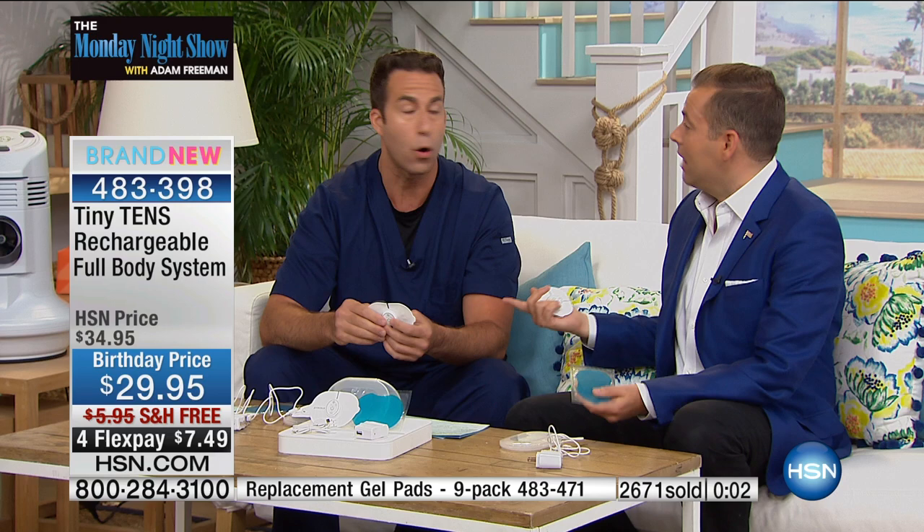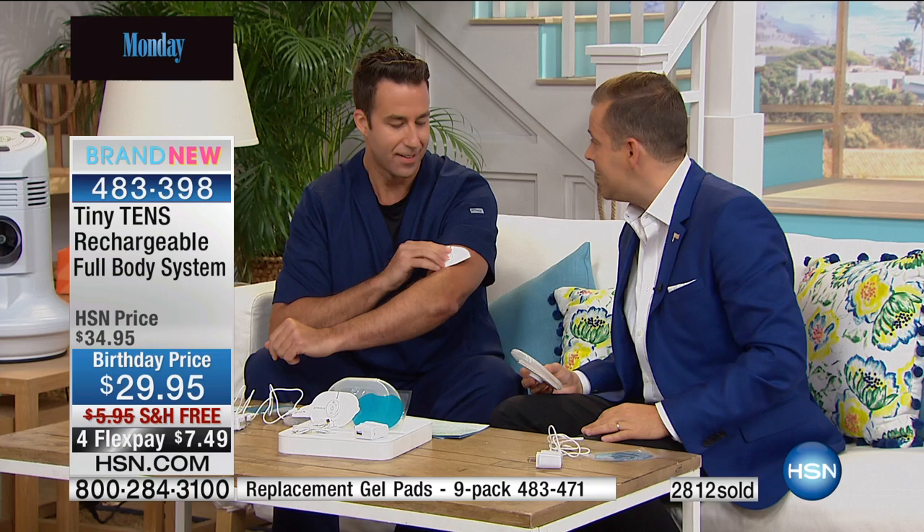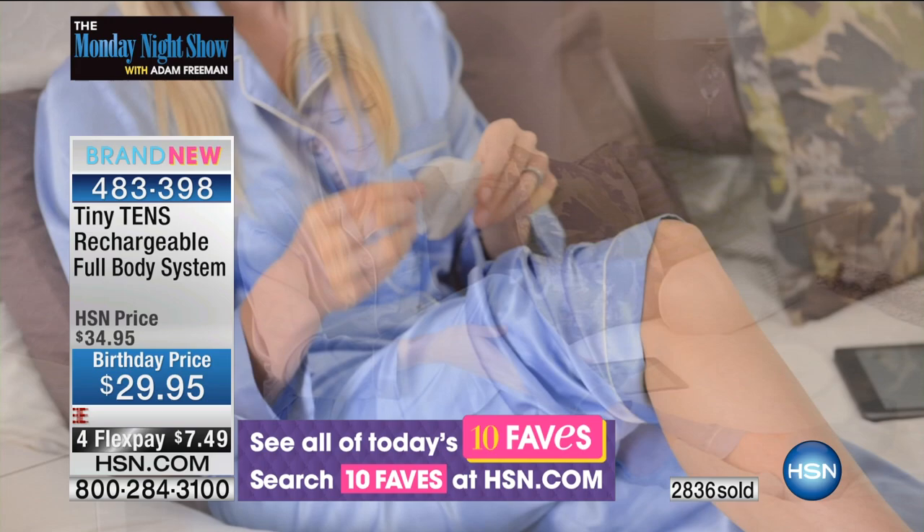We're 90 seconds away from the surprise I was mentioning — a birthday bonanza price and value. Two other quick points: if you have an HSN credit card, we'll honor five flexible payments on this, bringing the price down to $5.99. If you're applying for an HSN card for the first time, you could take $20 off, bringing the price to $9.95, and we'll send it with free shipping and handling. Because it's so small and comes in a great carrying case, if you're traveling, at work, or at grandma's for the weekend, you can take it anywhere. Matt, thank you very much for being here.